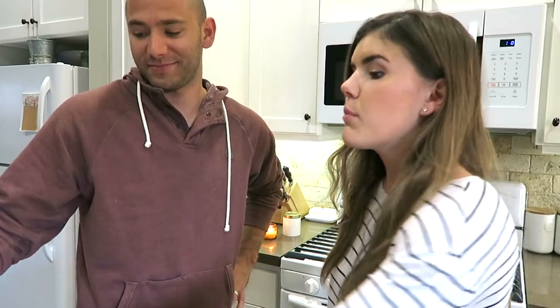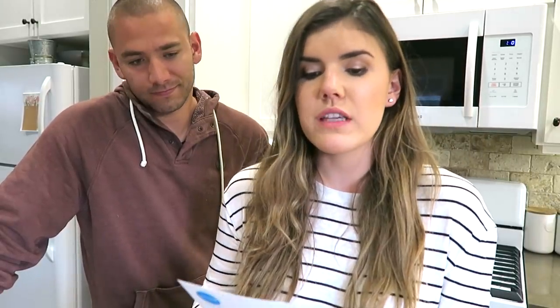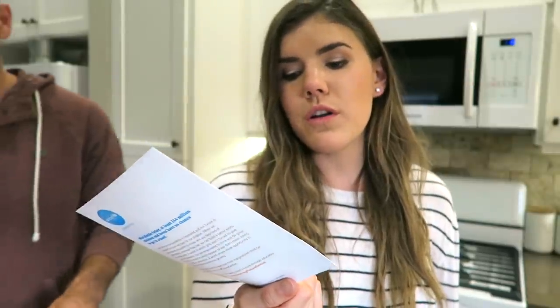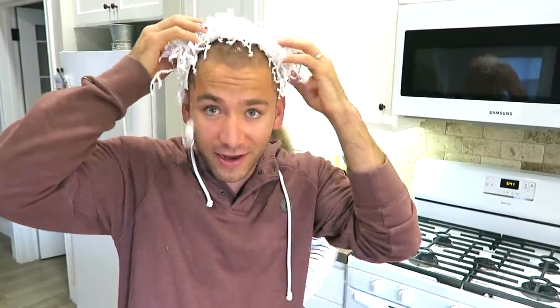What I also love about them is this UNICEF insert — it helps provide children with education, and it's pretty much the first thing you see when you open the box. I really love that.